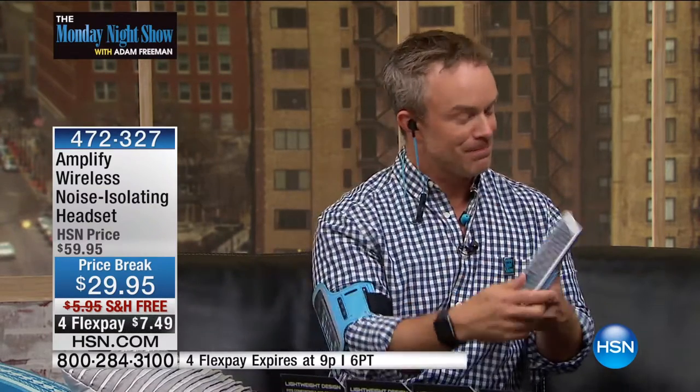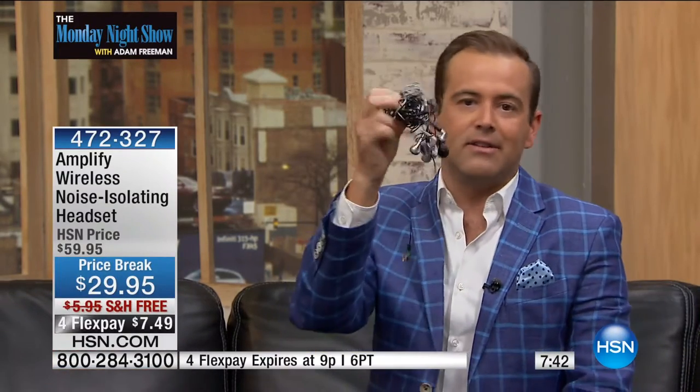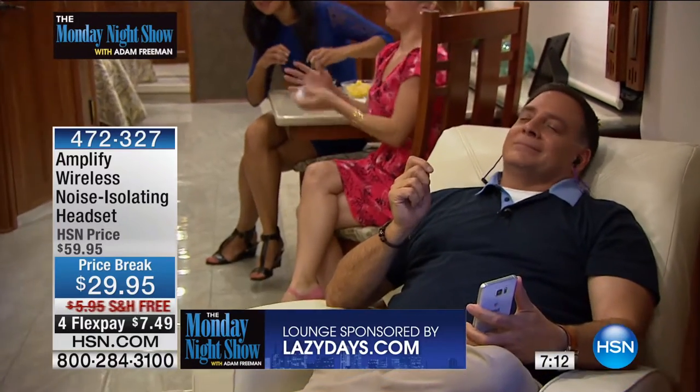Let's put eight minutes on the clock and get these sold out — 50% off, flex pay, free shipping and handling. These are already a proven winner. The reason they've sold out every time is because they are noise isolating and they're wireless — you're not tethered anymore. So many of us have spent more time detangling headphones than actually enjoying them. Whether you're running, jogging, in the back of the car, on an airplane, or lounging in your Winnebago, you can listen to your favorite music or watch Netflix.